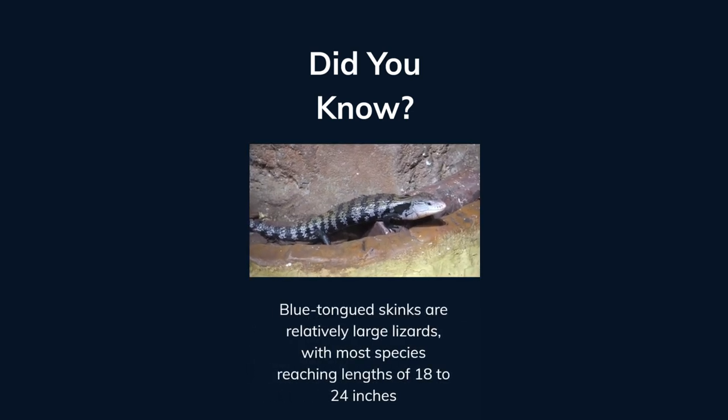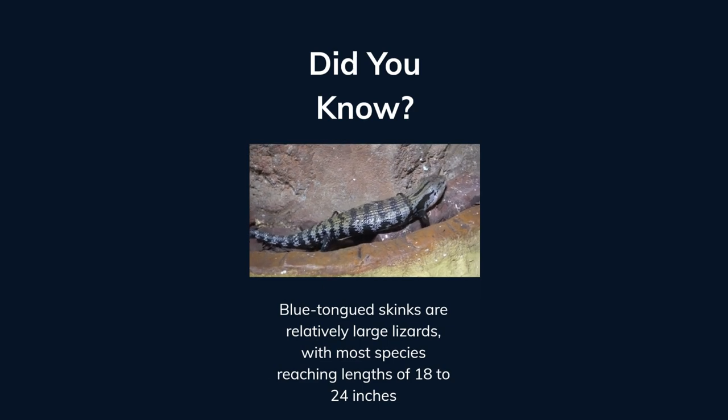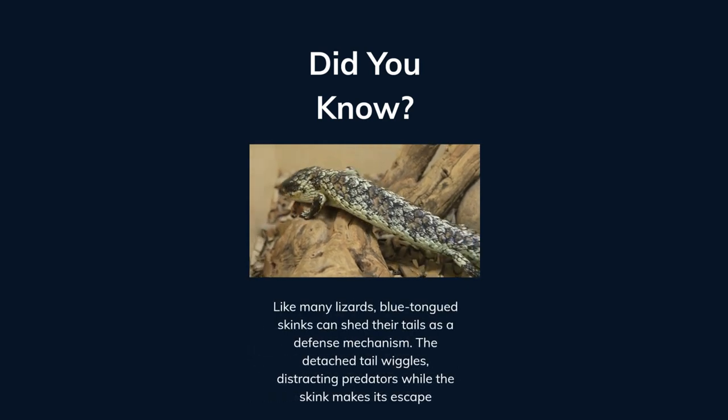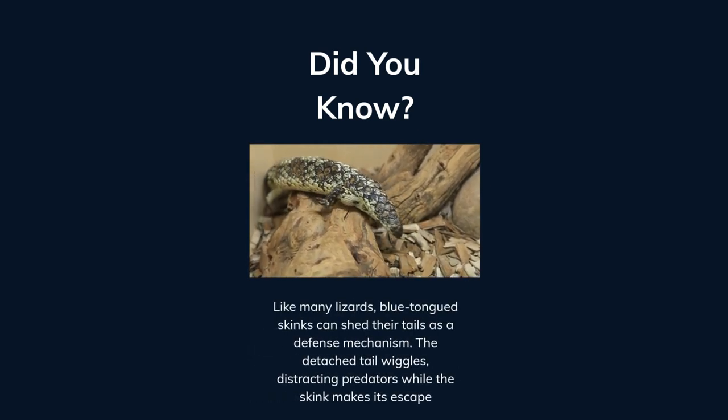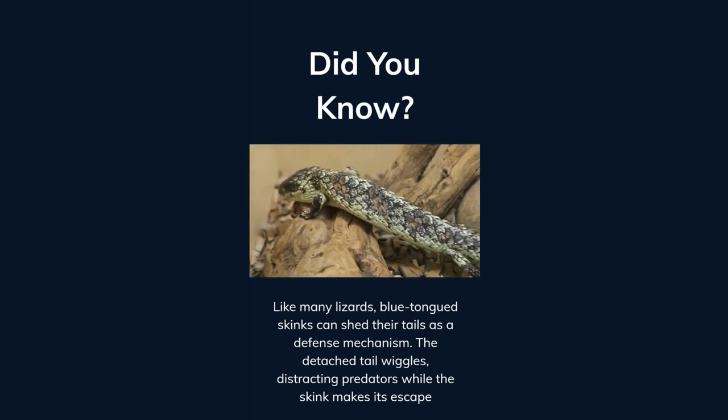Blue-tongued skinks are relatively large lizards, with most species reaching lengths of 18 to 24 inches. Like many lizards, blue-tongued skinks can shed their tails as a defense mechanism. The detached tail wiggles, distracting predators while the skink makes its escape.